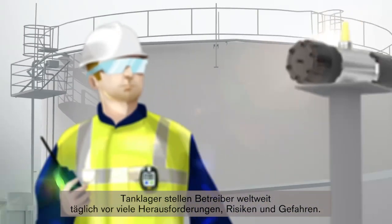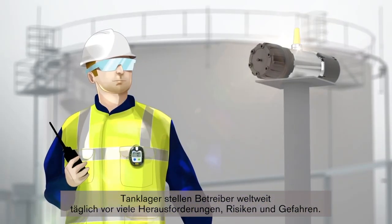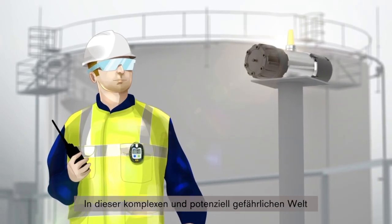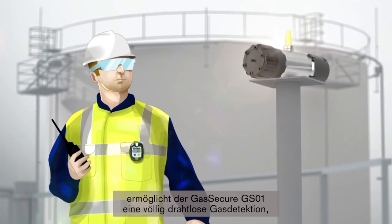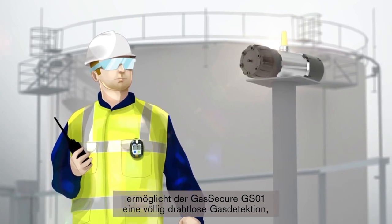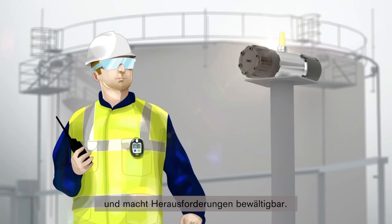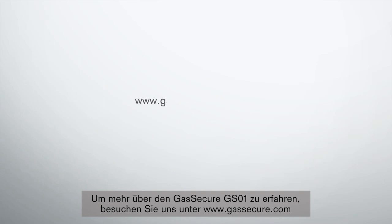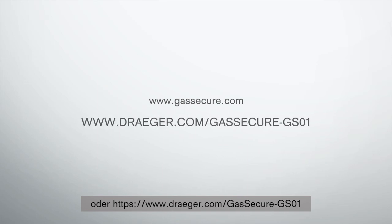Tank farms present operators around the world with many challenges, risks, and hazards on a daily basis. In this complex and potentially dangerous world, the Gas Secure GS01 enables truly wireless gas detection to help meet those challenges. To learn more about the Gas Secure GS01, visit us at www.gassecure.com or www.drager.com/gassecure-gs01.